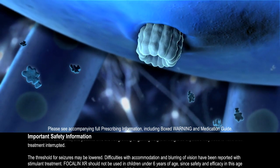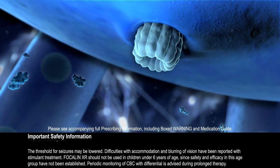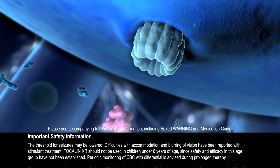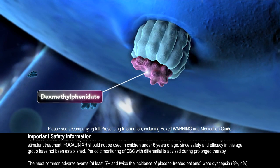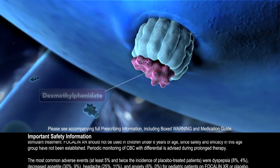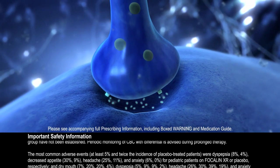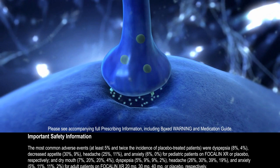In a similar way, the norepinephrine transporter, or NET, facilitates reuptake of norepinephrine. Dexmethylphenidate is thought to block the reuptake of norepinephrine and dopamine into the presynaptic neuron and increase the release of these monoamines into the extra-neuronal space. How stimulants affect ADHD is not fully understood.